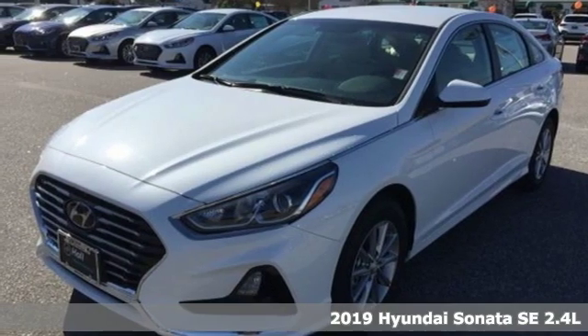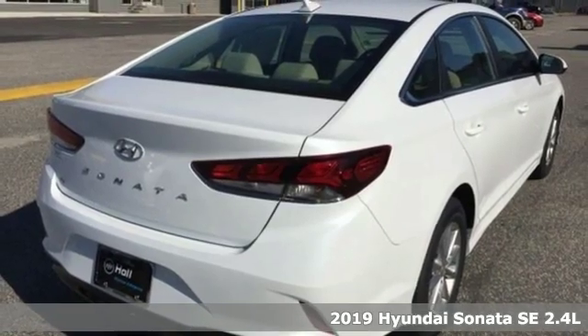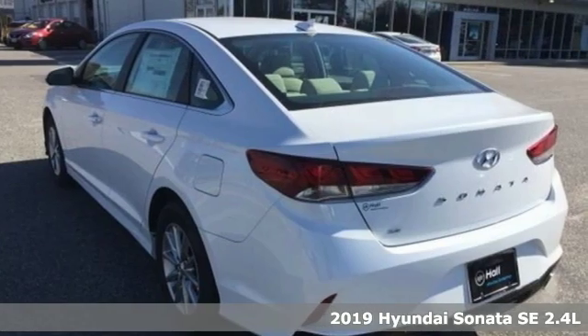Here's a new 2019 Hyundai Sonata. Hyundai's attention to detail means a better driving experience for you. It comes with great features you'll love.